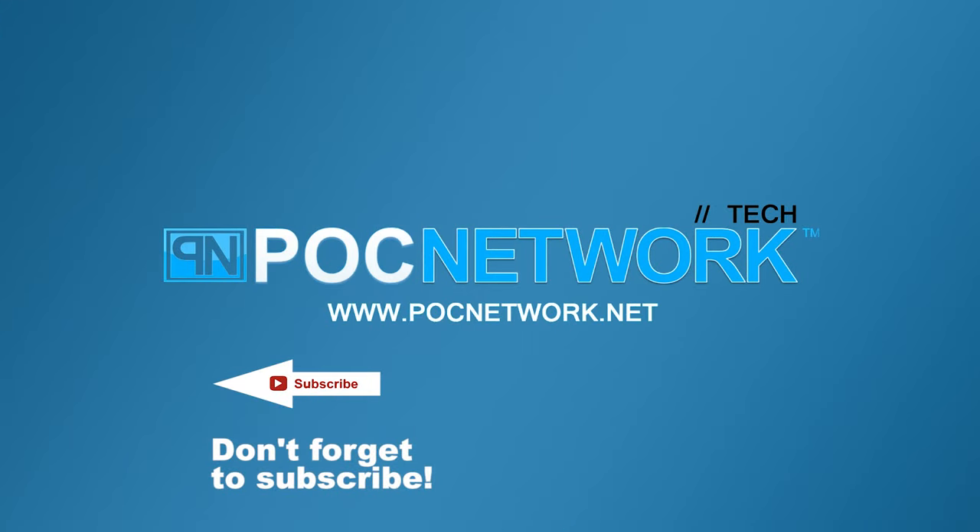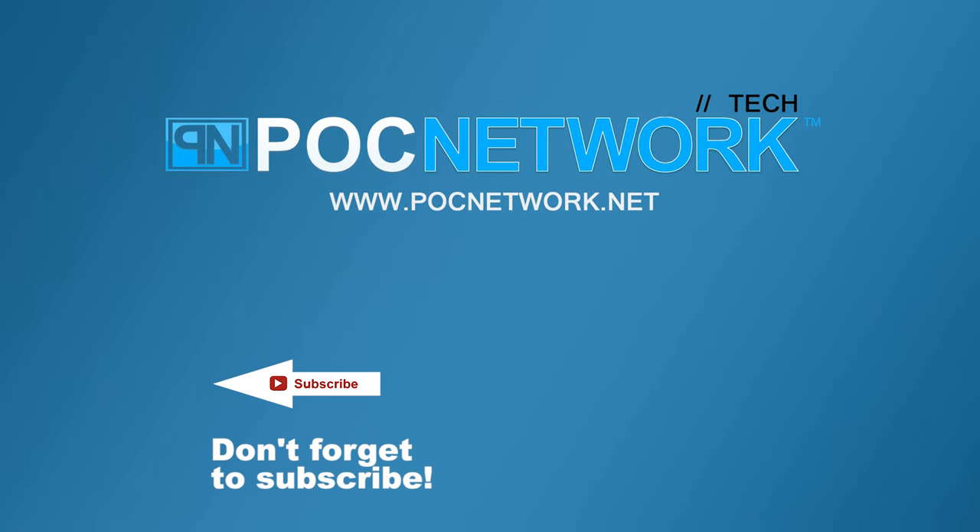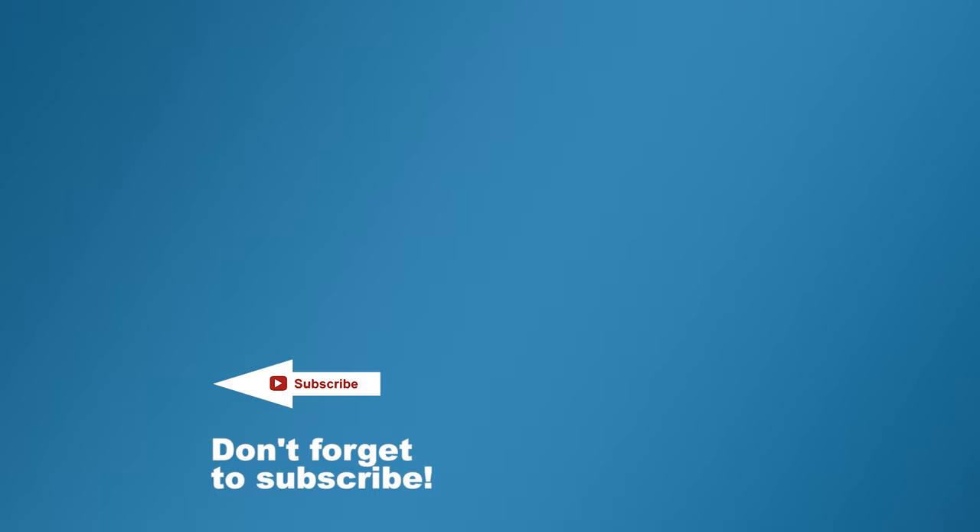If you want to stay on top of all the latest gadgets we cover, remember to subscribe right here. Subscription button — click it. You're going to want to. There are lots of videos, interviews, previews, all sorts of stuff.